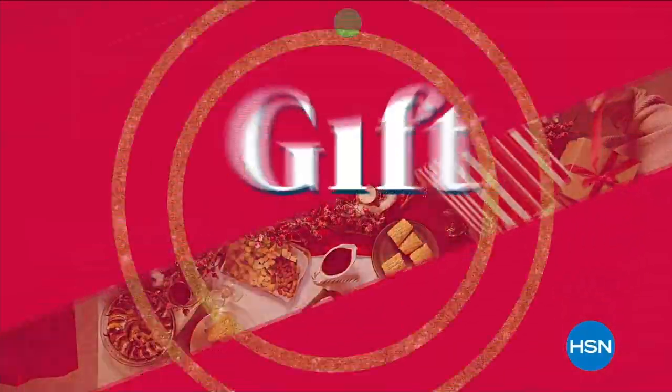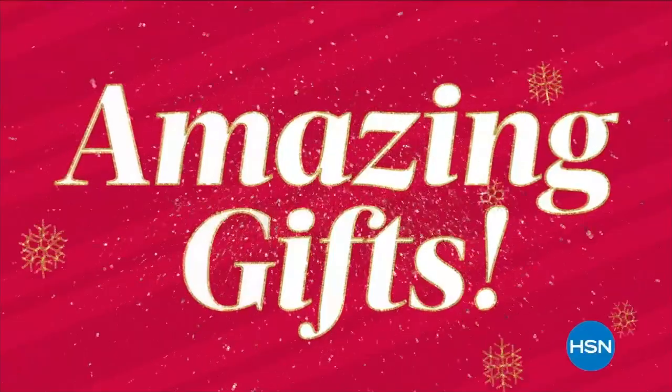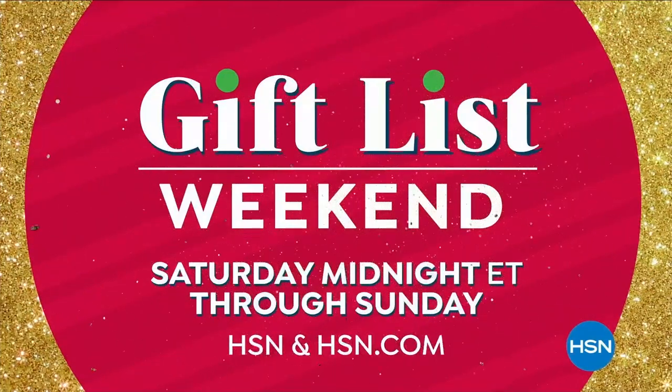We've got you covered during HSN's Gift List Weekend — 48 hours of amazing gifts in cozy clothing, beauty, electronics, and more. HSN's Gift List Weekend starts Saturday at midnight.